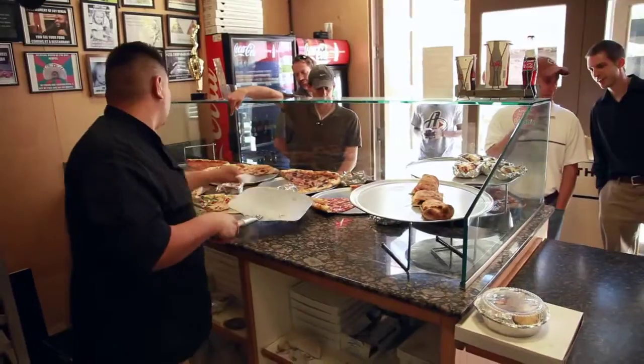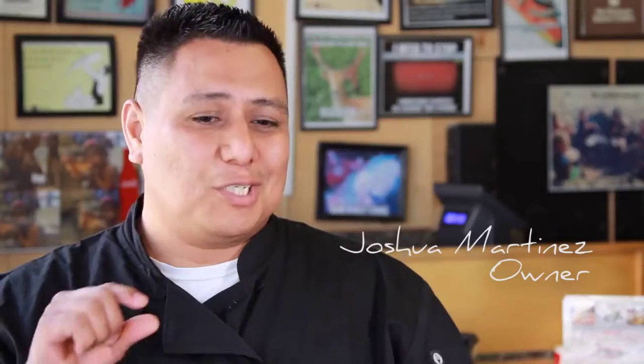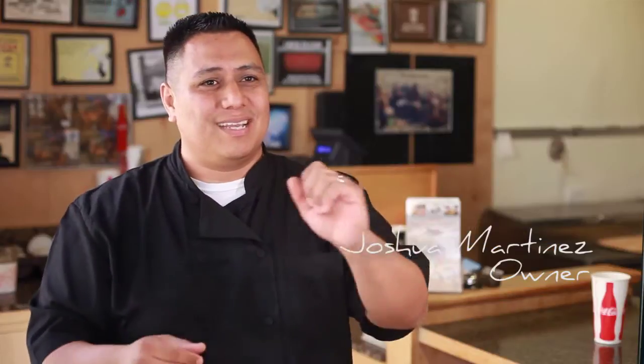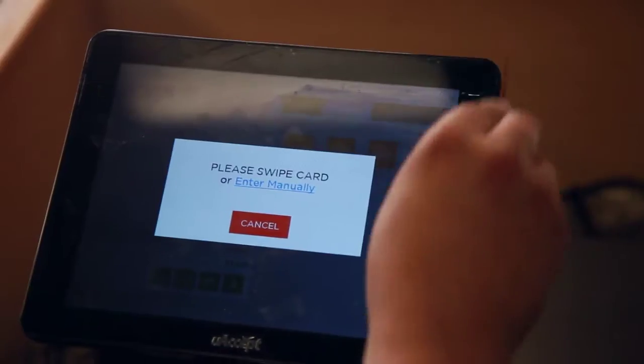This is a mom-and-pop so I always had an old type of register. Just punch in the numbers, get the money, get the cash — and so I have to adjust with the times, and with uAccept it's all digital.